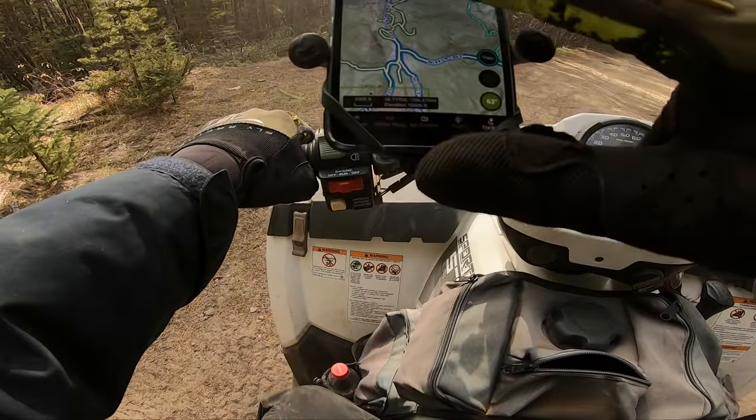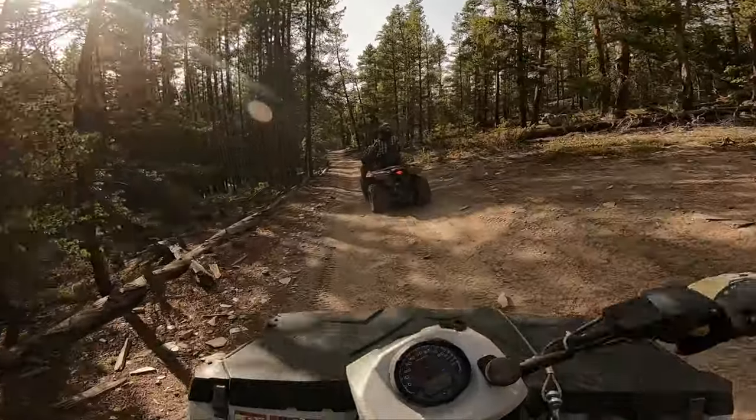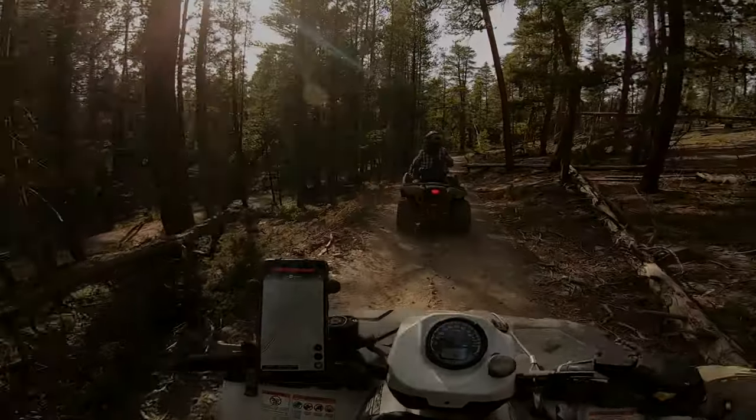Let's go straight ahead — I think one of these trails turns and goes in the same direction. That looks pretty cool.